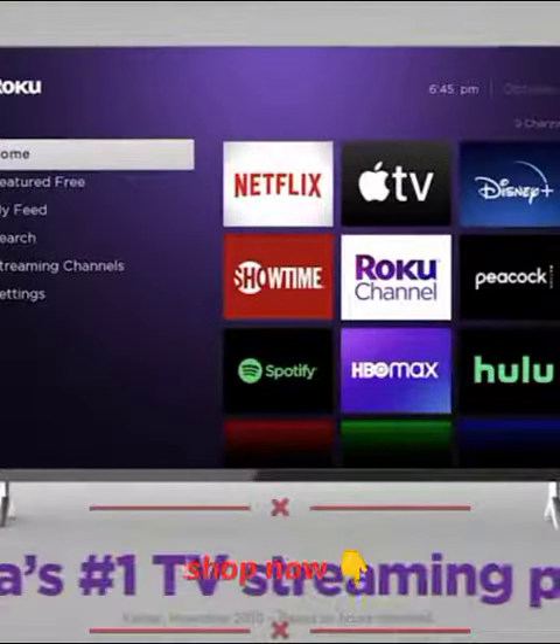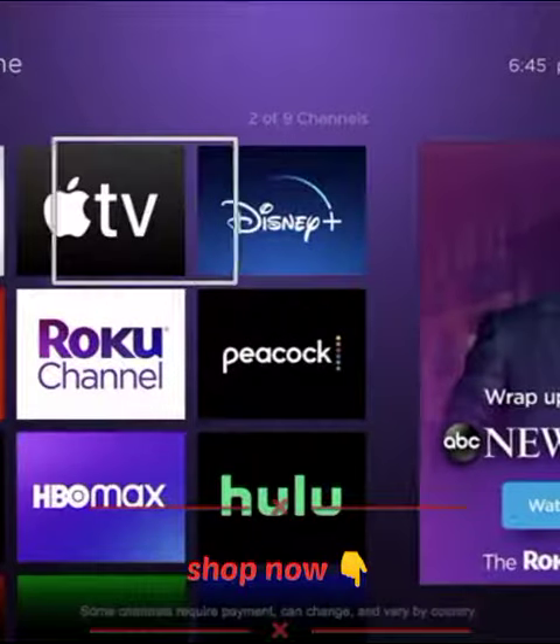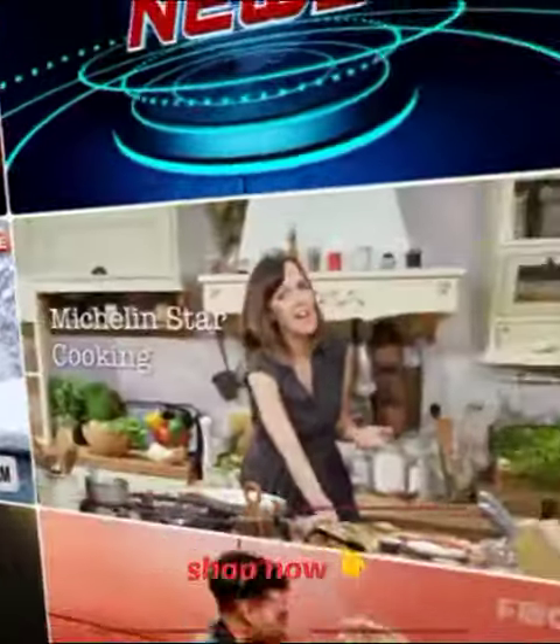Upgrade to America's number one TV streaming platform, and enjoy a customizable home screen with your favorites front and center, plus a massive selection of free and live TV. It's a great way to watch what you love without cable.